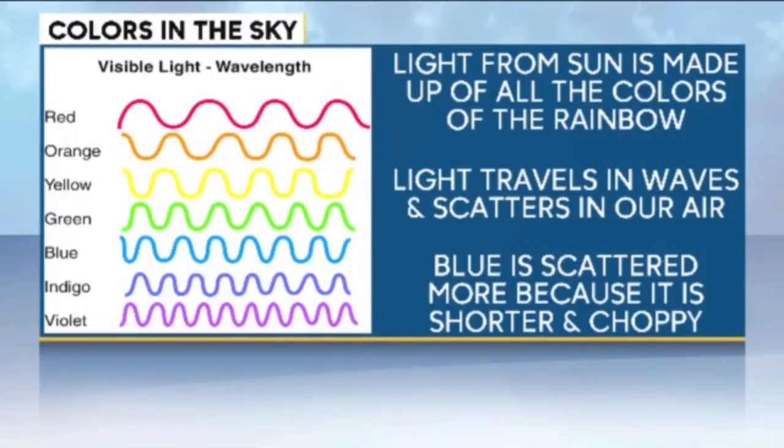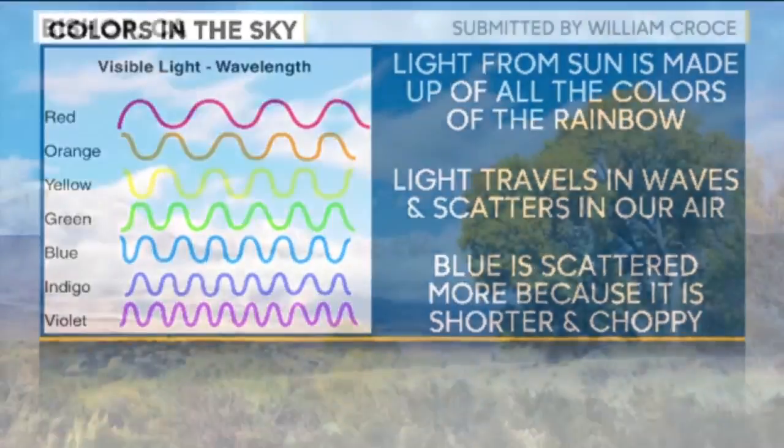Violet, blue, and green travel in shorter, choppy wavelengths, while red, orange, and yellow travel as longer, smoother wavelengths. And wavelength is important because it determines what colors we see. And it can answer one of the most asked questions, especially by kiddos — why is the sky blue?